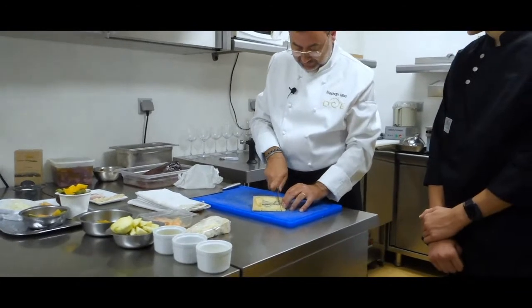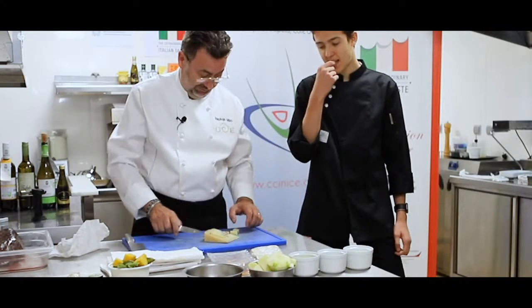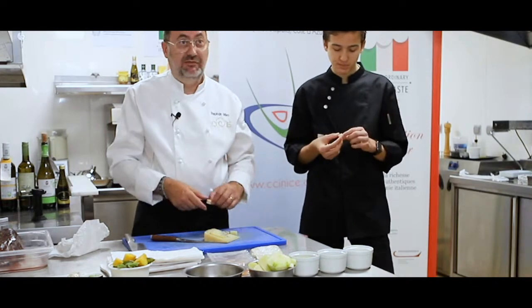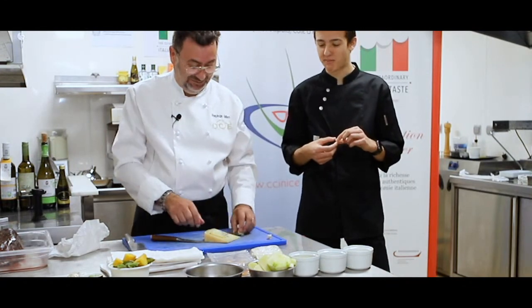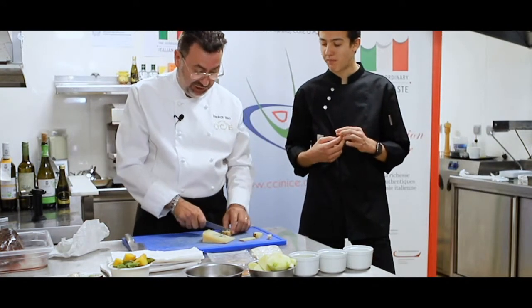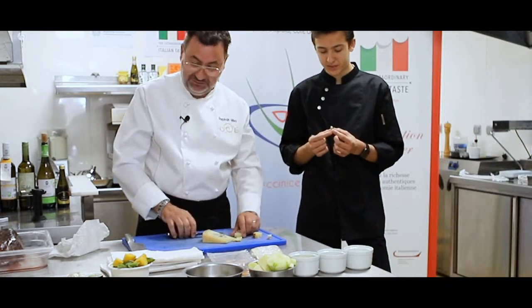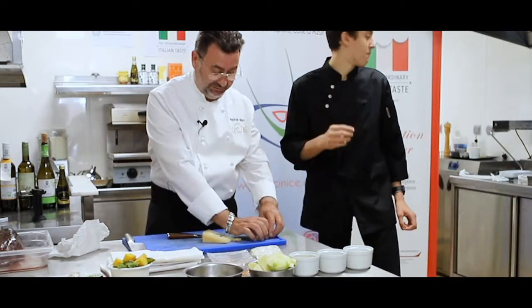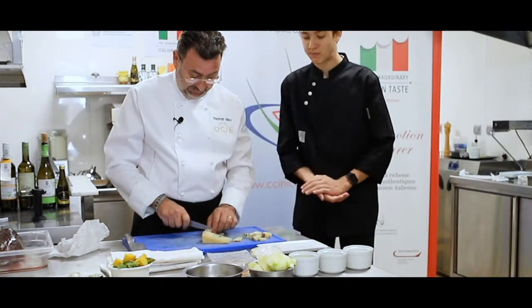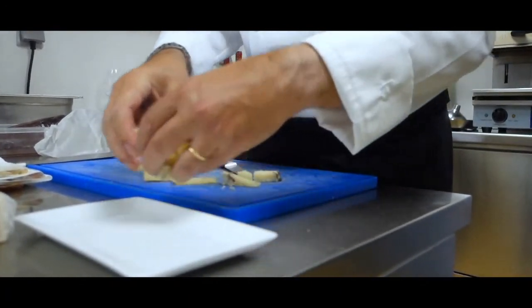On va le goûter. On va se couper une belle tranche. Voilà, ça va se mettre pour notre risotto tout à l'heure.